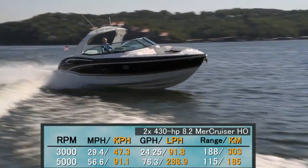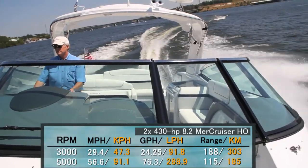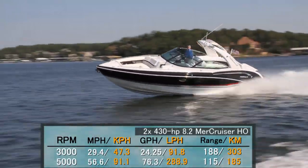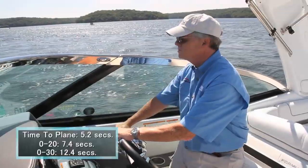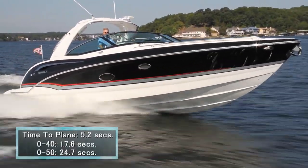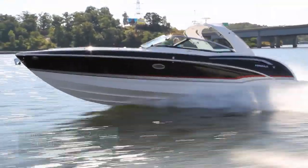Best cruise came in at 3,000 RPM and 29.4 miles per hour. At that speed, fuel burn was 24.25 GPH, and the 350 can keep that speed up for nearly six and a half hours for a range of 188 miles. Time to plane was 5.2 seconds. We reached 20 miles per hour in 7.4 seconds, 30 in 12.4 seconds, 40 in 17.6 seconds, and we continued accelerating through 50 miles per hour in 24.7 seconds.